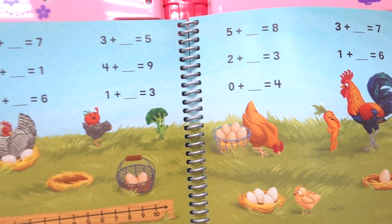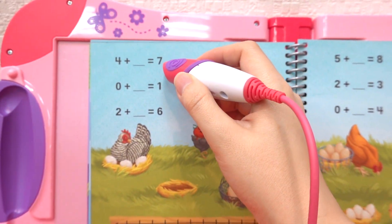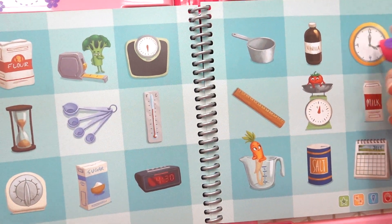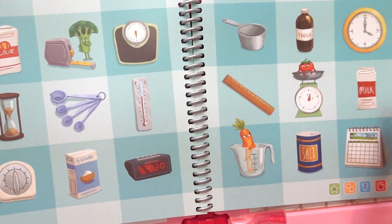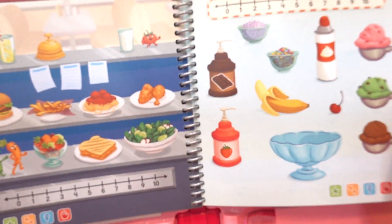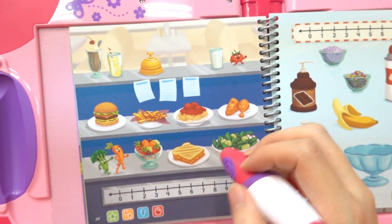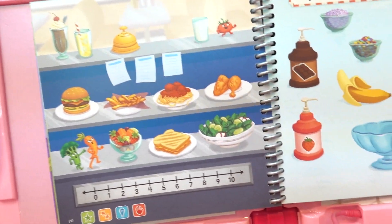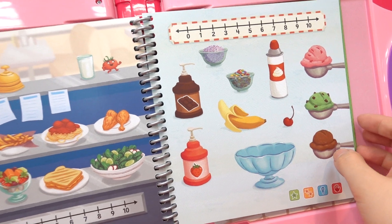Now this is a blast! Four plus what equals seven? Three plus what equals five? Clock, milk, kitchen scale, chicken, spaghetti and meatballs, salad, sandwich, whipped cream, banana — ice cream sundaes are my favorite! Let's count how many cans of whipped cream are in the sundae bar.